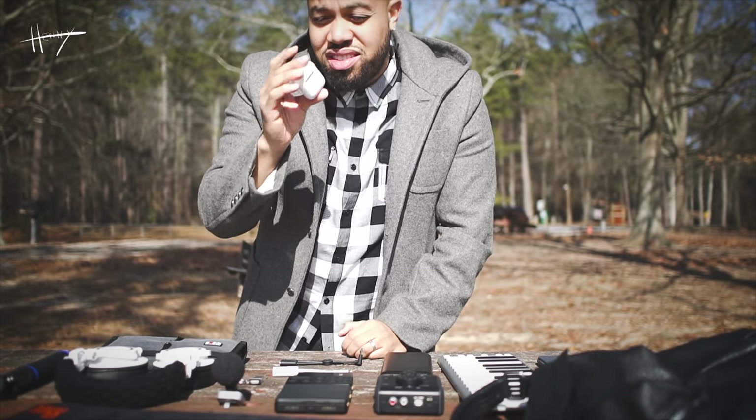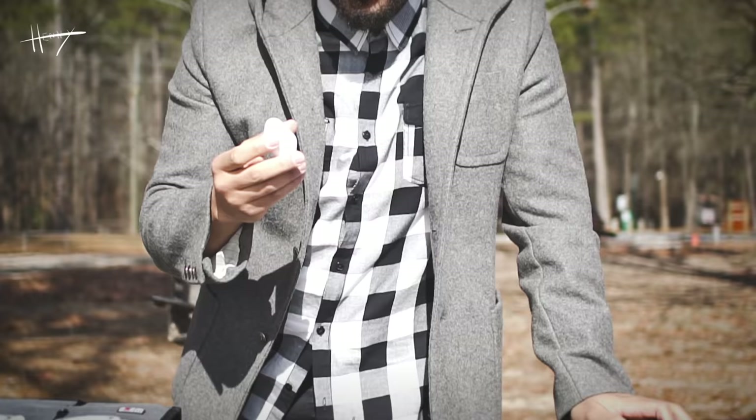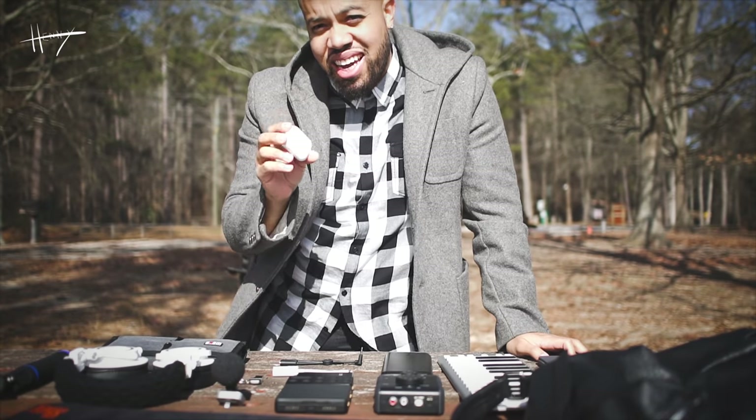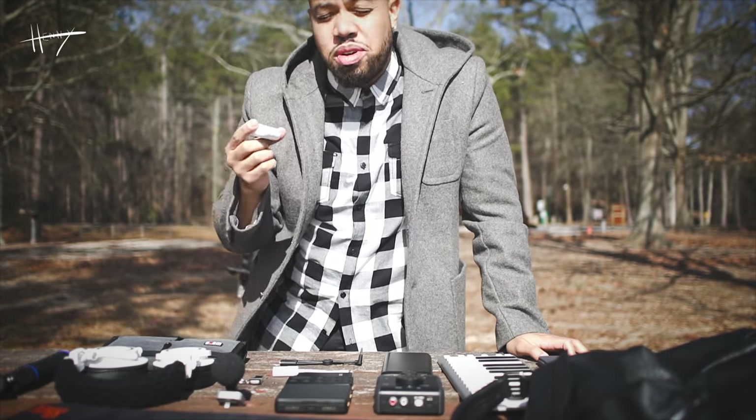Of course, next up is my Apple AirPods. I use these all the time. The best Bluetooth range, they're the most convenient, the battery life is incredible — specifically since the battery case is actually a charger itself. I love this. I can't say too much more about the AirPods, they're dope.